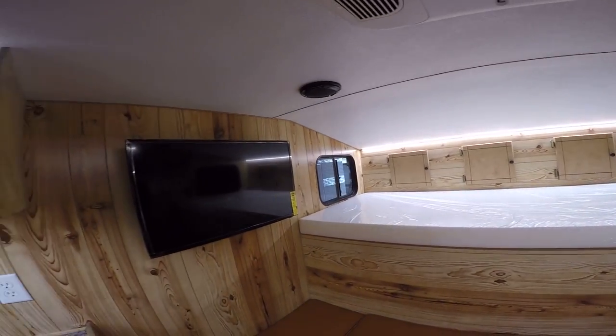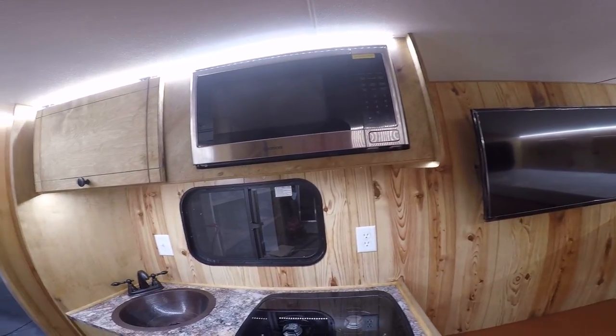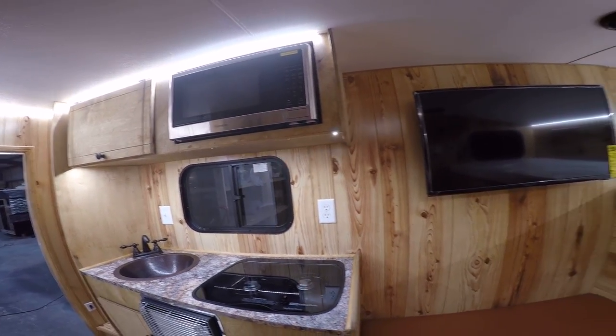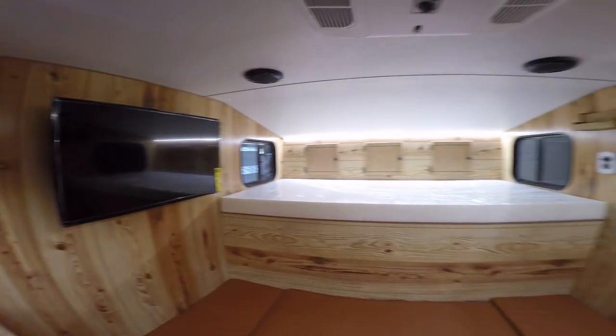I hope you enjoyed this inside look at a custom long bed retreat camper. If you have any questions, feel free to give us a call at 254-728-3226, or visit our website at capricamper.com.